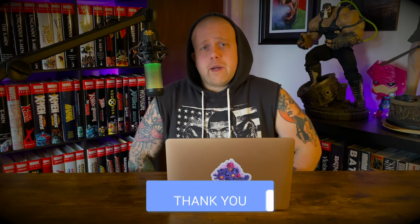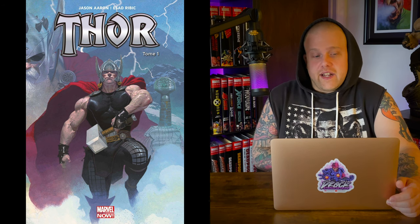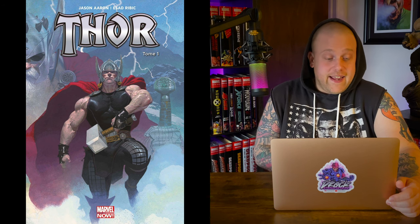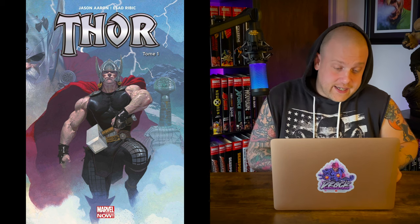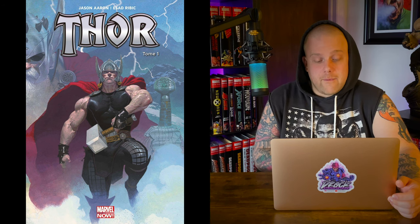And number one — my most anticipated omnibus coming out in 2022 — we have Thor by Jason Aaron. I am so excited for this; I love me some Thor, and Jason Aaron is such a beast. This run was just classic with so many great moments. It hits shops March 30, 2022, with a 1,216-page count and a cover price of $125. It collects Thor: God of Thunder #1–25, Thor 2014 #1–8, Thor Annual 2015 #1, Thors #1–4, and Mighty Thor 2015 #1–12 — including Jane Foster as Thor. It's epic as hell.